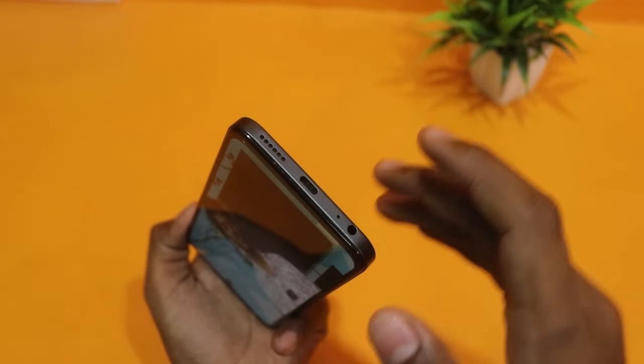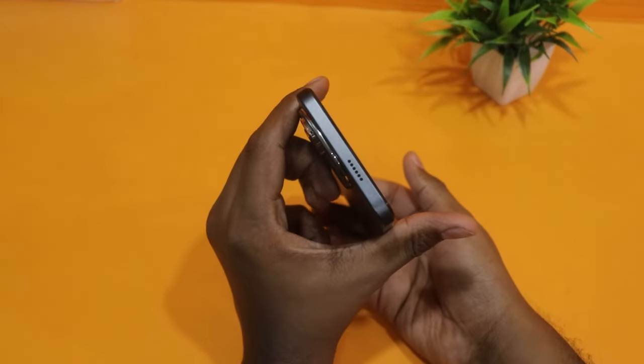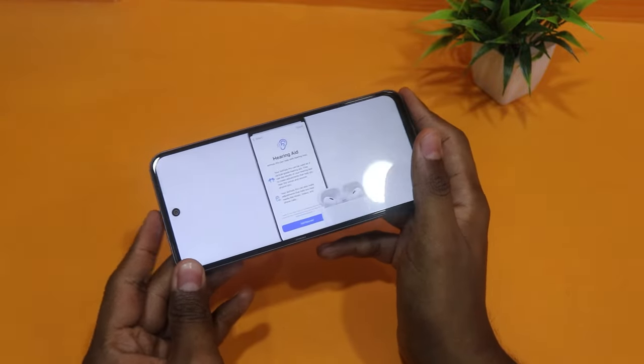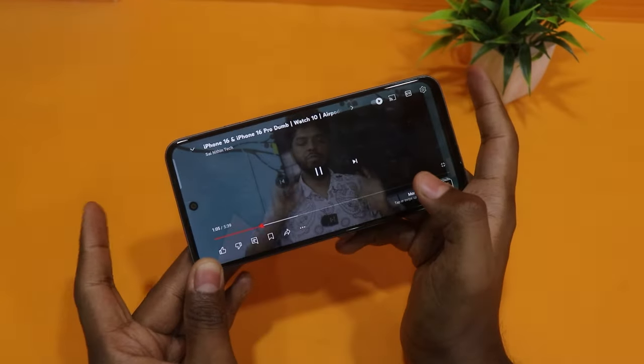There will be smooth movements on screen. It features dual speakers, and you can enjoy videos, games, Netflix, and OTT content with them. In this price range, most 35,000 rupee phones have only a single speaker, so dual speakers are a notable advantage here.